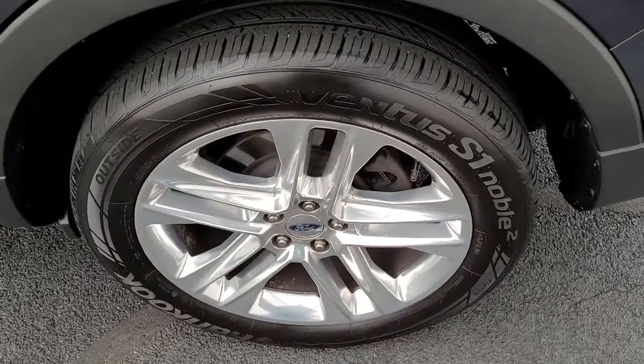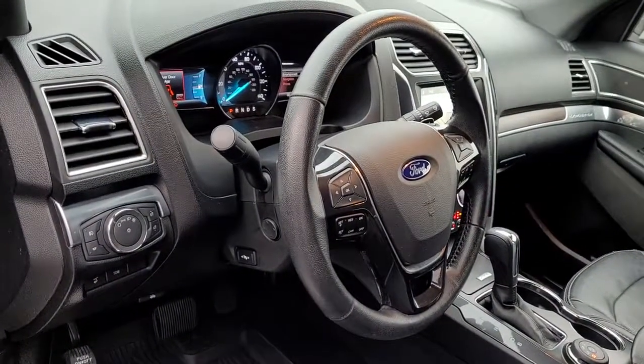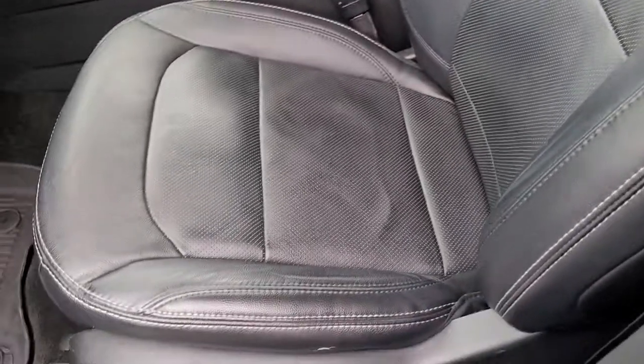These are just some of the great options this vehicle comes with: keyless entry, hands-free liftgate, navigation system, four-wheel drive, power liftgate, remote engine start, cooled front seat, power passenger seat, woodgrain interior trim, and keyless start.